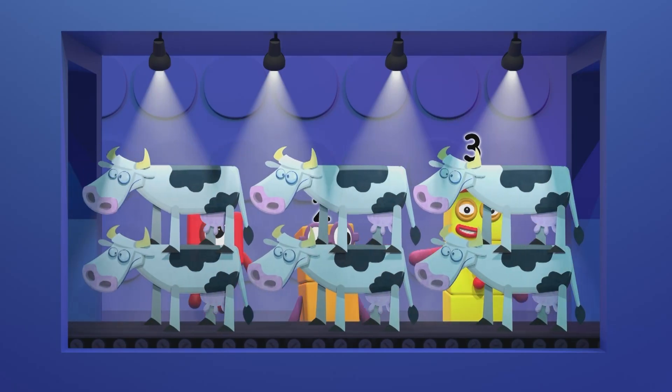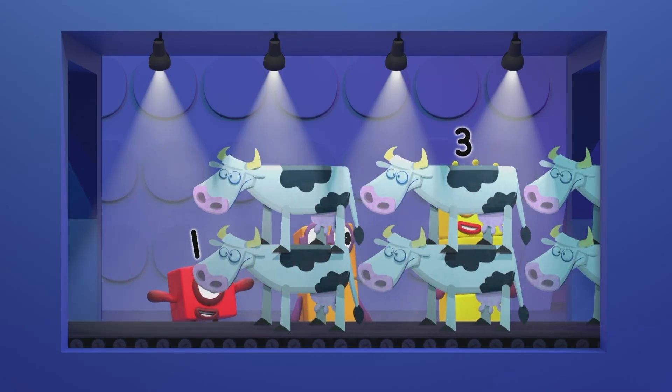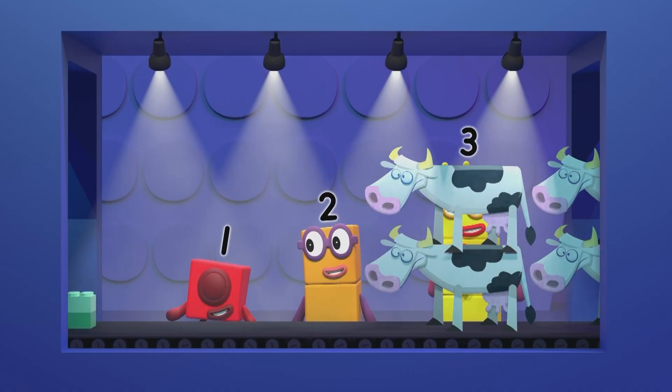No wait, that's a cow! No time to argue! Three doubled is six! Now what's coming next? A big stack of bricks!